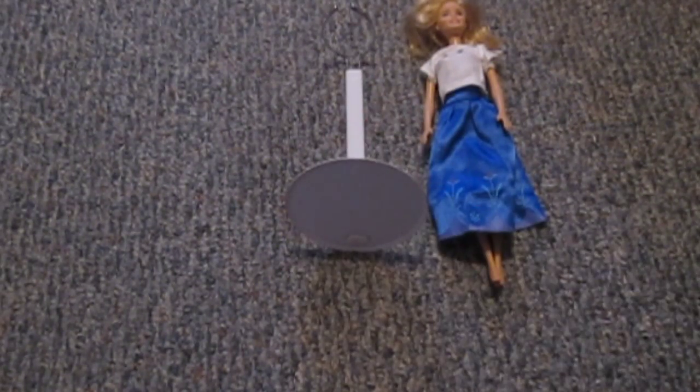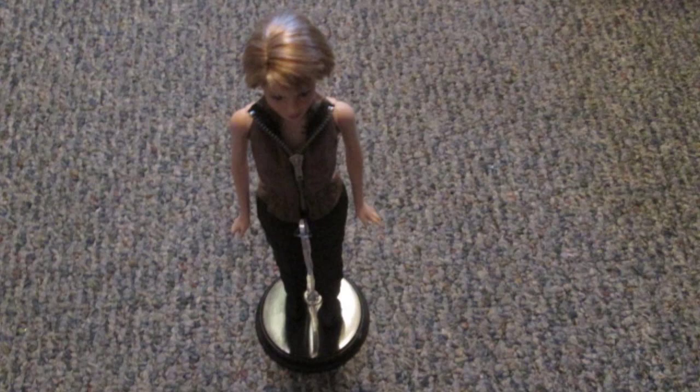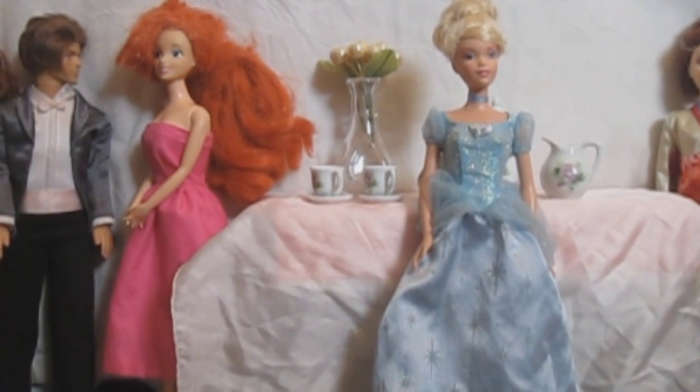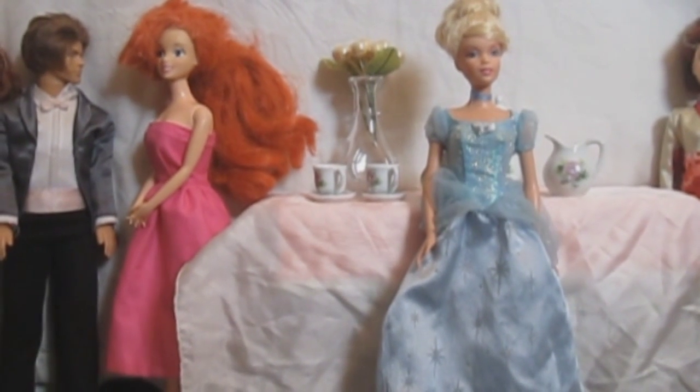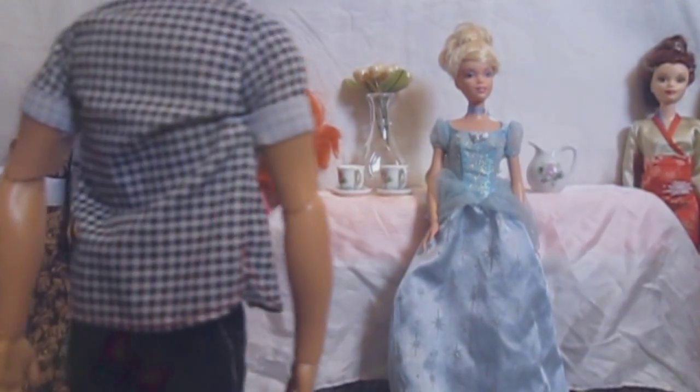One unfortunate thing about Barbies is that there are next to no stands to put them in. Some come with their own, but all of the other stands you can find are either too big or just don't fit around their waists. Unfortunately, this makes stop motion with them almost impossible, so I usually shoot them live action and hold them in such a position that the viewer can't see my hand.